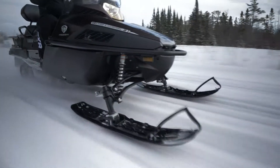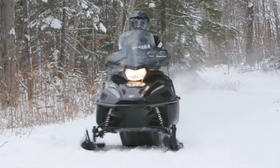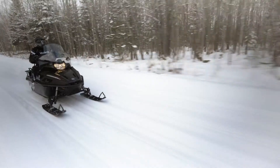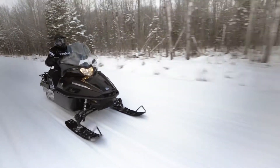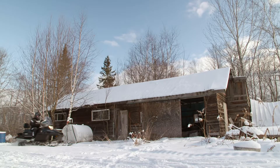The VK Professional II utilizes a proven 1049cc triple and fills a need for a high-quality, high-performing snowmobile capable of executing a wide range of tasks.